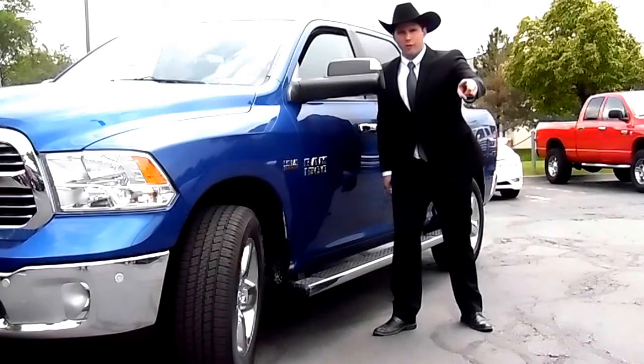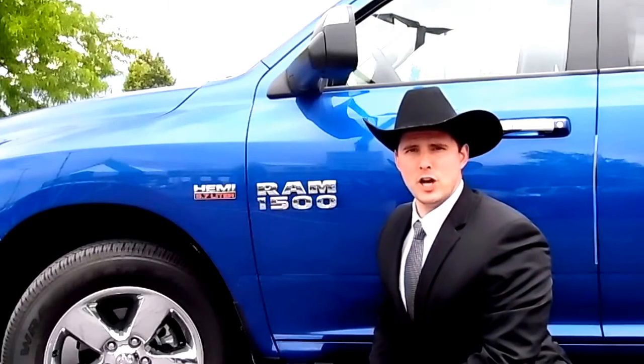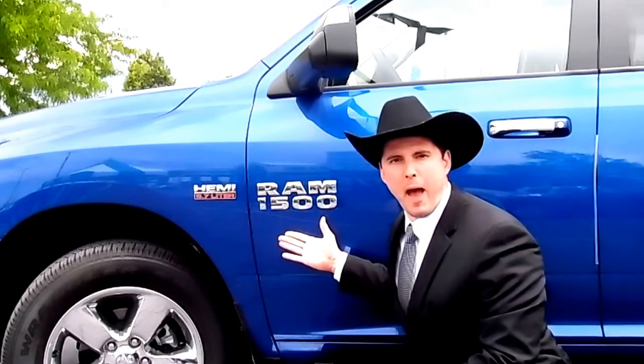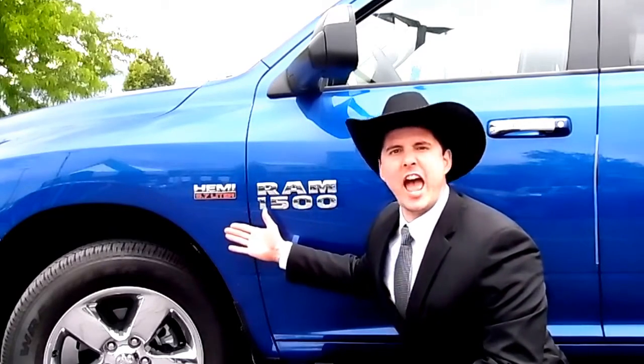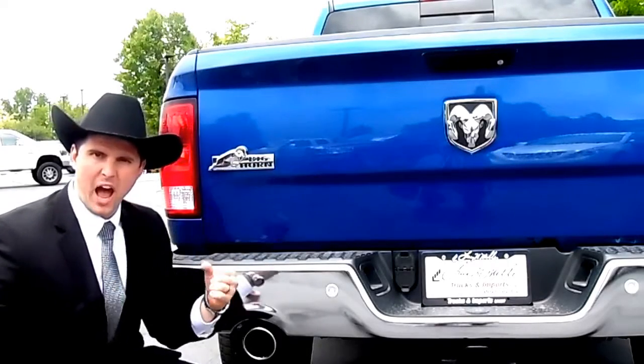When you're looking for a truck, you need a vehicle that's as tough as you are. So let me introduce you to the 2016 Dodge Ram 1500. It's powered by a 5.7 liter HEMI. Dodge Ram Power.